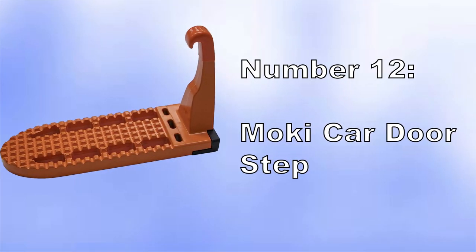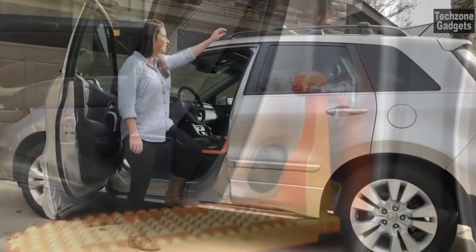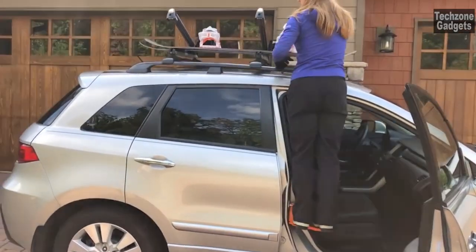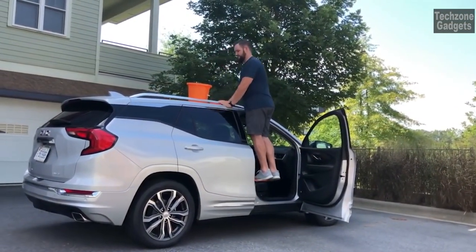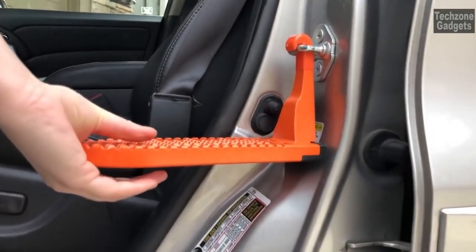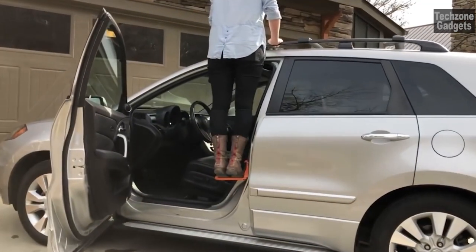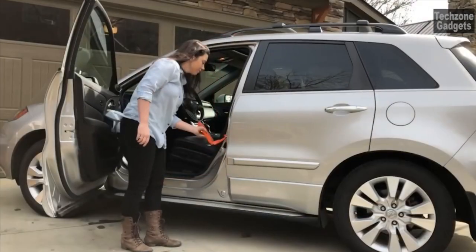Number 12: Moki Car Door Step. The Moki Door Step is wide enough to accommodate both feet, allowing you to maintain a balanced standing position while accessing your vehicle's roof — eliminating the need for bulky step stools or ladders. With this doorstep, you can easily reach the roof without straining or risking injury. The universal fit ensures compatibility with all vehicles; it can be used on both front and rear doors and attaches to any U-shaped door latch, with a quick and straightforward installation.